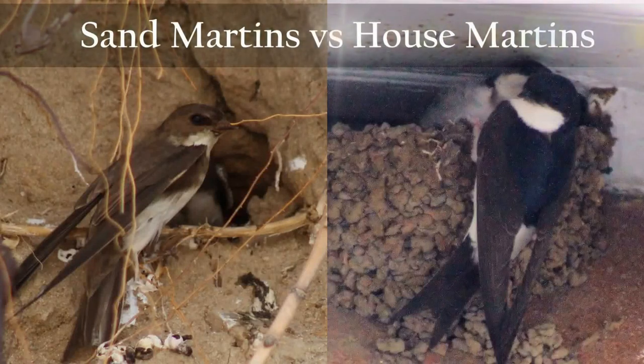Hello, I'm James Miller, I'm 14, and this documentary is about Sand Martins and House Martins.